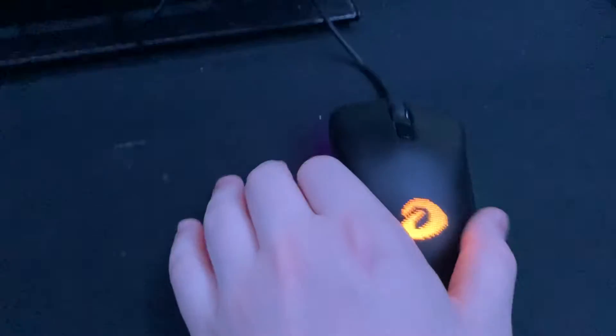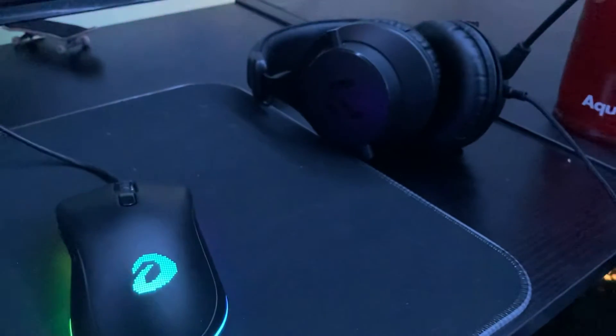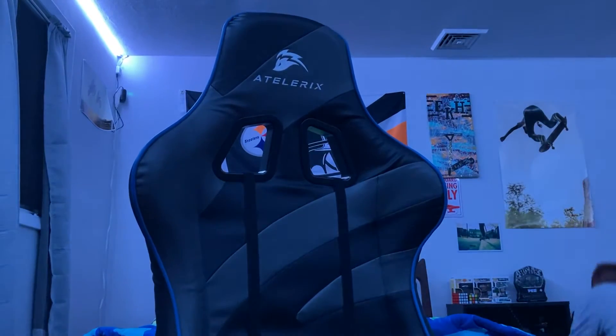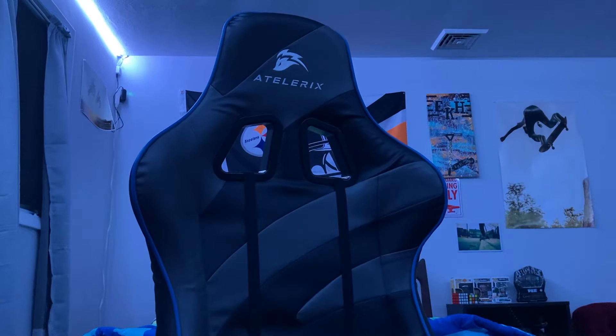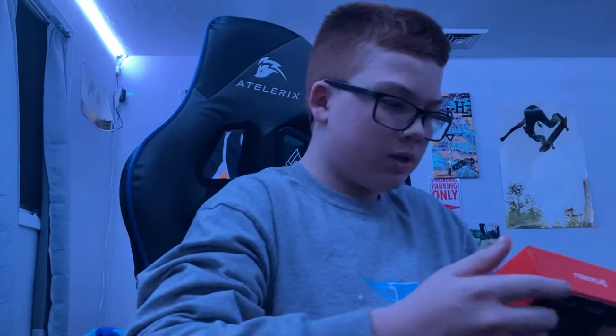Right here we have my main mouse. Let me grab the box — it is the Victor EM908, 6000 DPI.